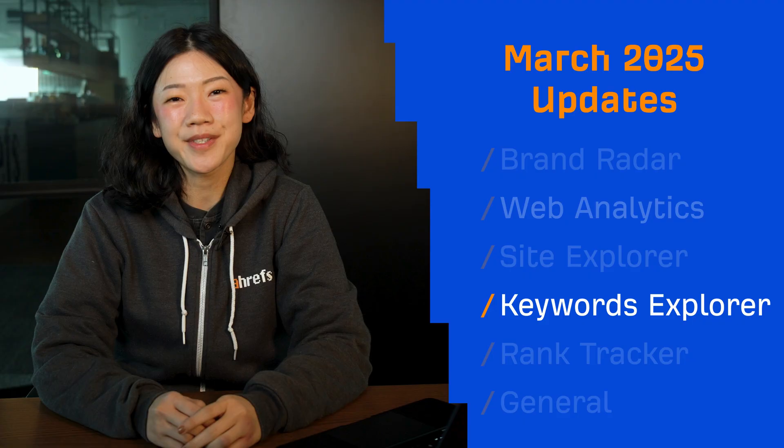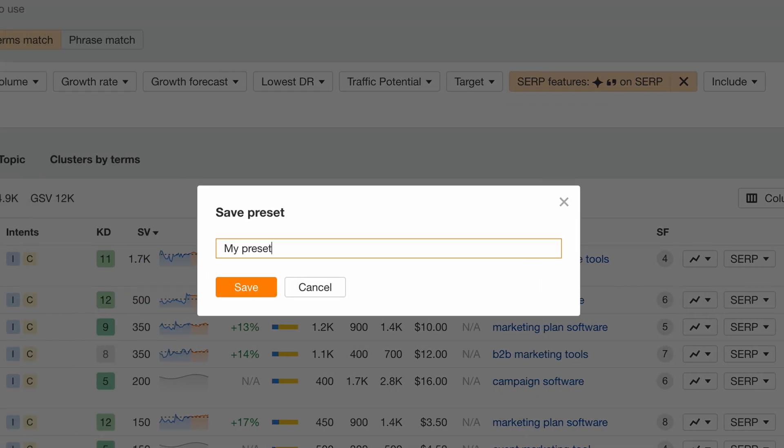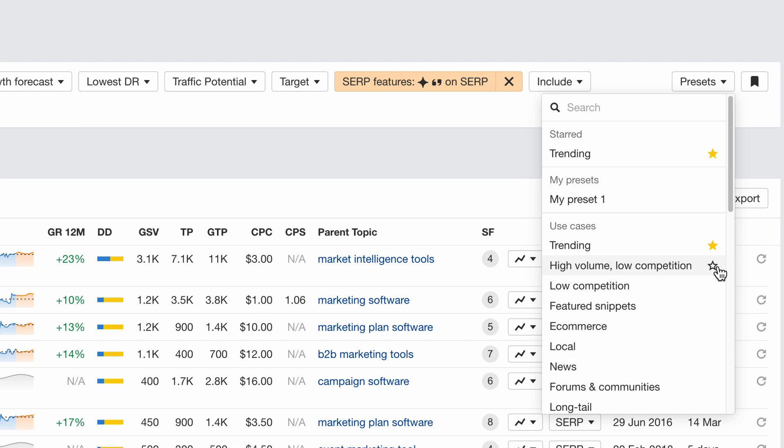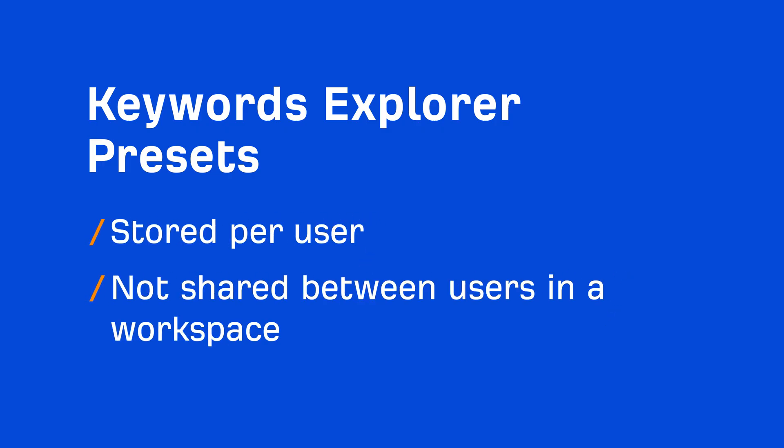Moving on to Keywords Explorer. We've added custom filter presets. You can now set and save your presets and pull them up instantly. Star your most used ones for even faster access. Presets are stored per user and are not shared between users in a workspace.